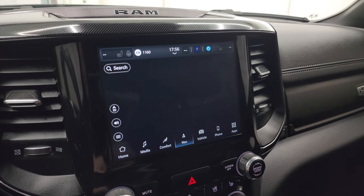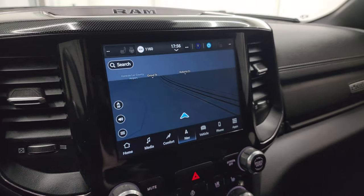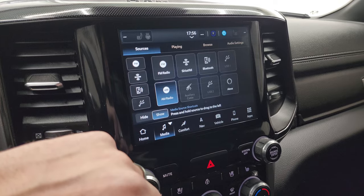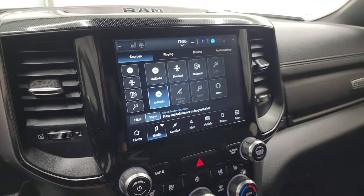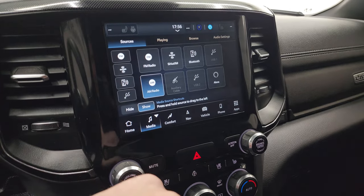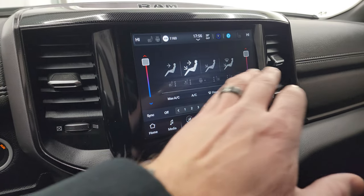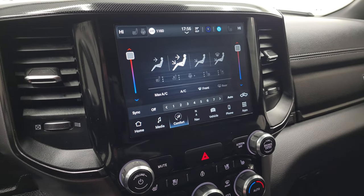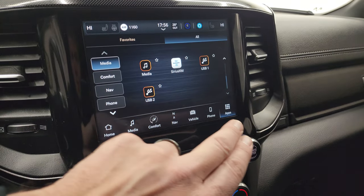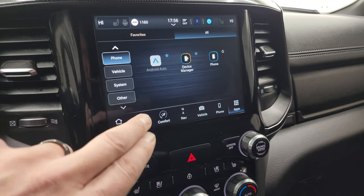This is the Uconnect 5C 8.4-inch touchscreen radio. It does have the factory navigation system — you can see highway 41 right there, so that's working nicely. You also get AM, FM, and SiriusXM radio capabilities, as well as USB, USB-C, and aux cable hookups and Alexa. You get your climate controls including dual climate, heated and cooled seat buttons, and all your different apps.